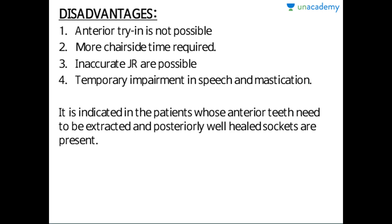Immediate dentures are indicated in patients whose anterior teeth need to be extracted and posteriorly well-healed sockets are present — that means patients who are posteriorly edentulous. Only their anterior teeth, either upper or lower, are present. In such cases we provide immediate dentures, and the posterior ridges should be almost well healed.